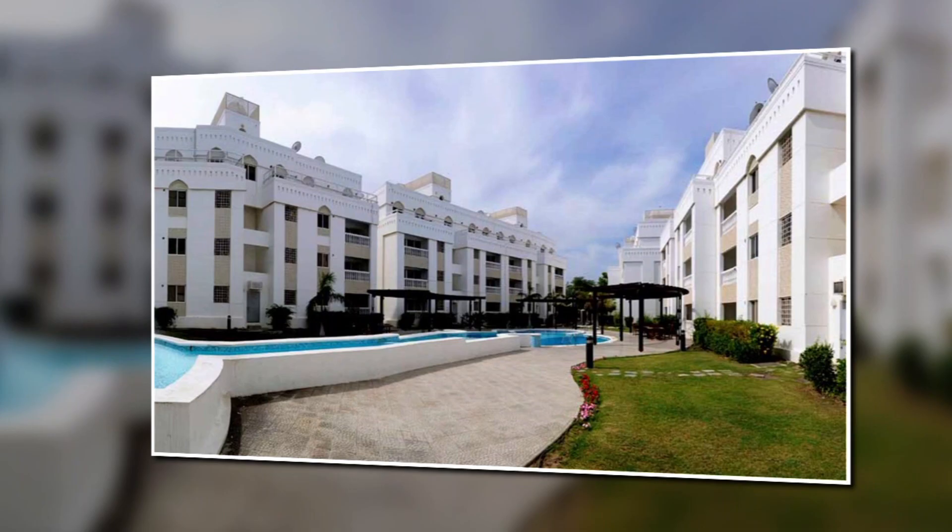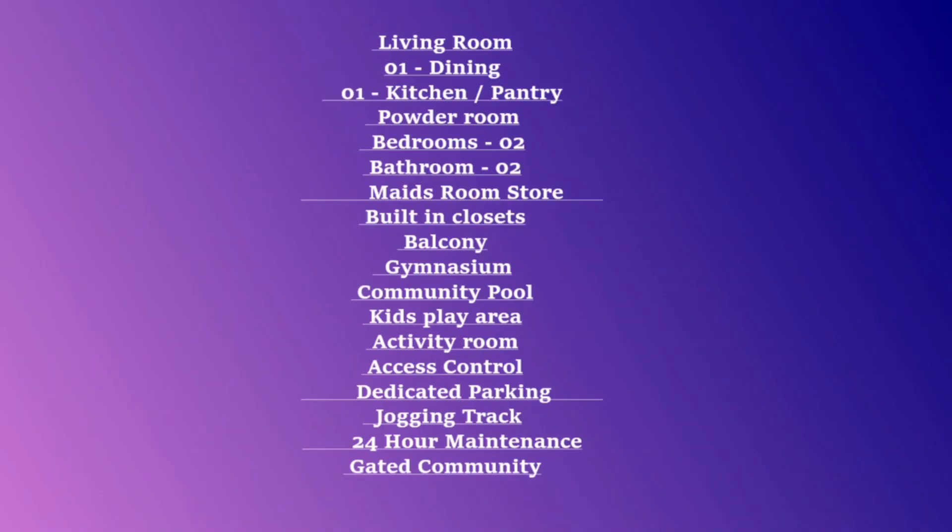Now moving to the features and amenities of this apartment. You will get a gym, balcony, kids play area, pools, parking, and 24-hour maintenance. That's all for today. Thanks for watching.